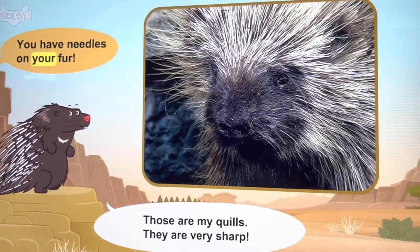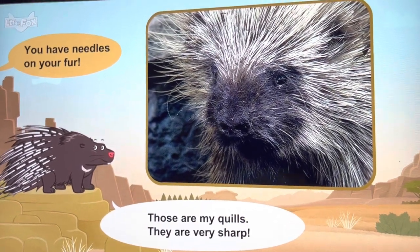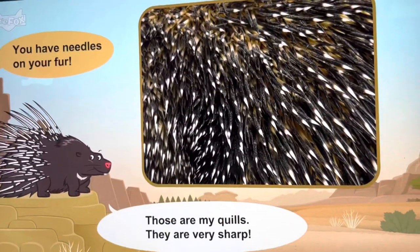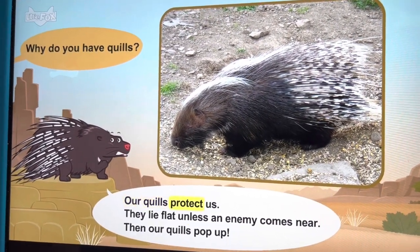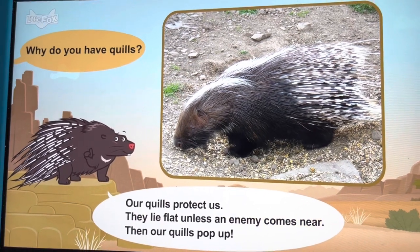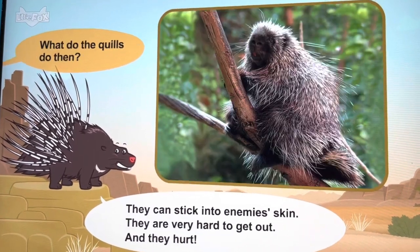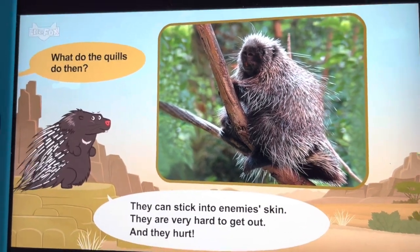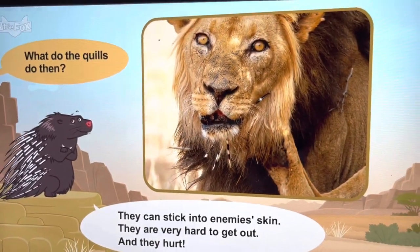You have needles on your fur. Those are my quills. They are very sharp. Why do you have quills? Our quills protect us. They lie flat unless an enemy comes near — then our quills pop up. They can stick into enemy skin and are very hard to get out. And they hurt.